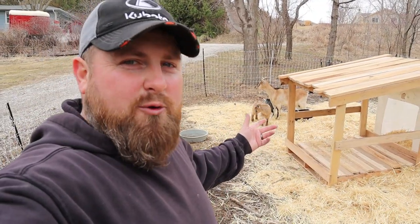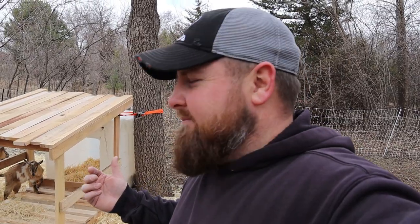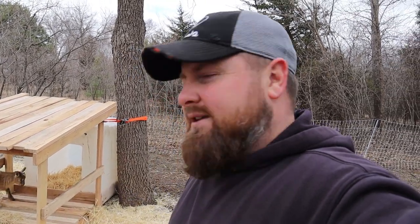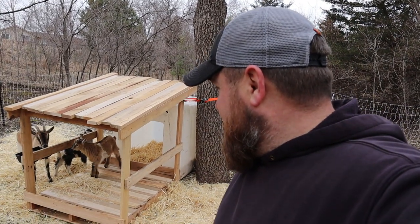Now they got themselves their own little goat shack. I have to say I did pretty good — maybe not as good as those third grade elementary schoolers in Hamburg, but I tried. It seems like they like it.